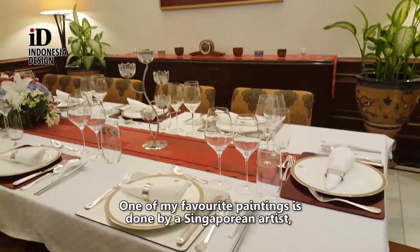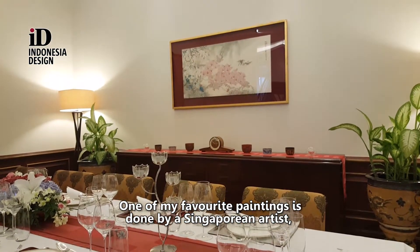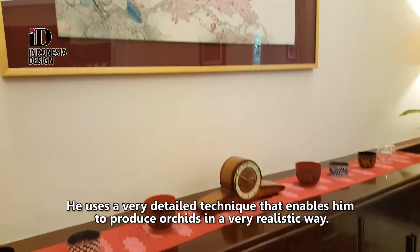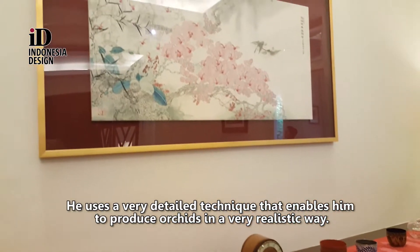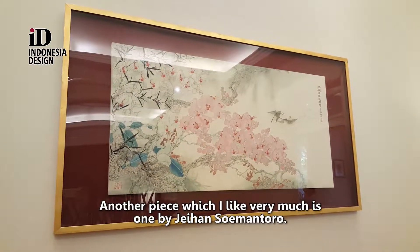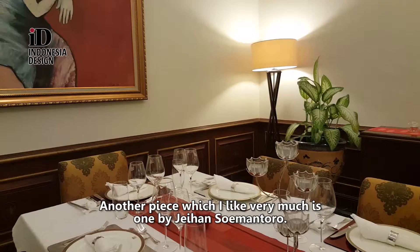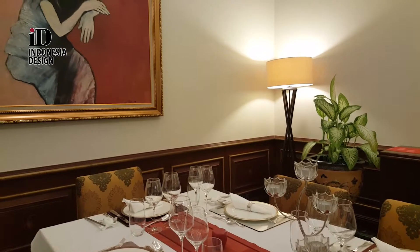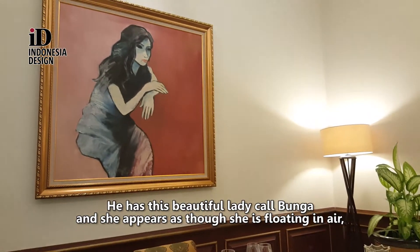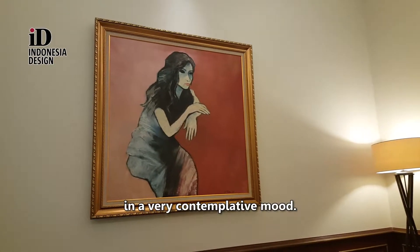One of my favourite paintings is done by a Singaporean artist who specialises in orchids. He uses a very detailed technique that enables him to produce orchids in a very realistic way. Another piece which I like very much is one by Jehan Sugmantoro. He has got this beautiful lady called Bunga, and she appears as though she is floating in air in a very contemplative mood.